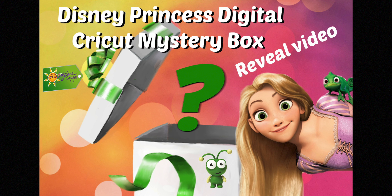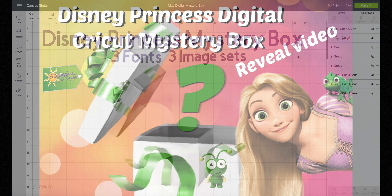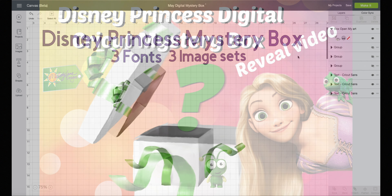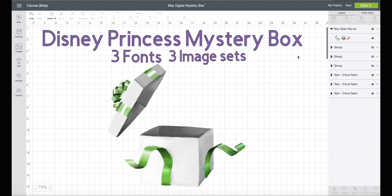Hey everyone! It's Melody Lane and it's time for another Cricut Disney Mystery Box! So exciting! This one is for people in the United States. Cricut does not own a license to sell Disney images in Canada or anywhere else in the world, so this one is only available for those in the United States. I'm really sorry — I wish it was available for everybody everywhere, but there are laws against it. But for those of you in the United States, keep watching to see this awesome mystery box.